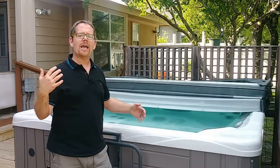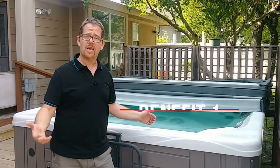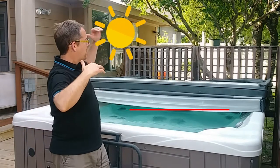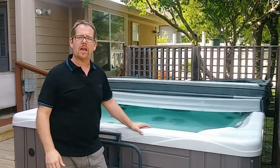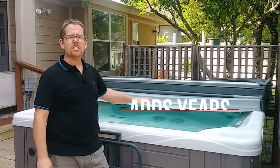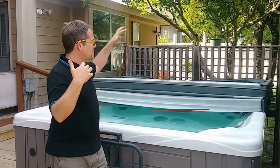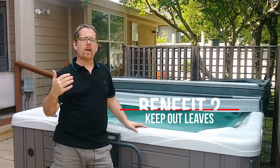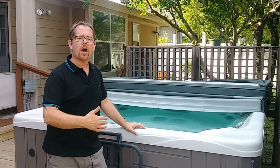I live in Texas and even though it's only April right now when I'm recording this, it was 96 degrees here today. So a cover would prevent the sun from beating down on me if I was soaking in this right now, but it also keeps my hot tub cover from taking a beating and it also keeps leaves out. My hot tub is surrounded by trees and I have to regularly trim the branches back to keep the leaves and debris out of the water.